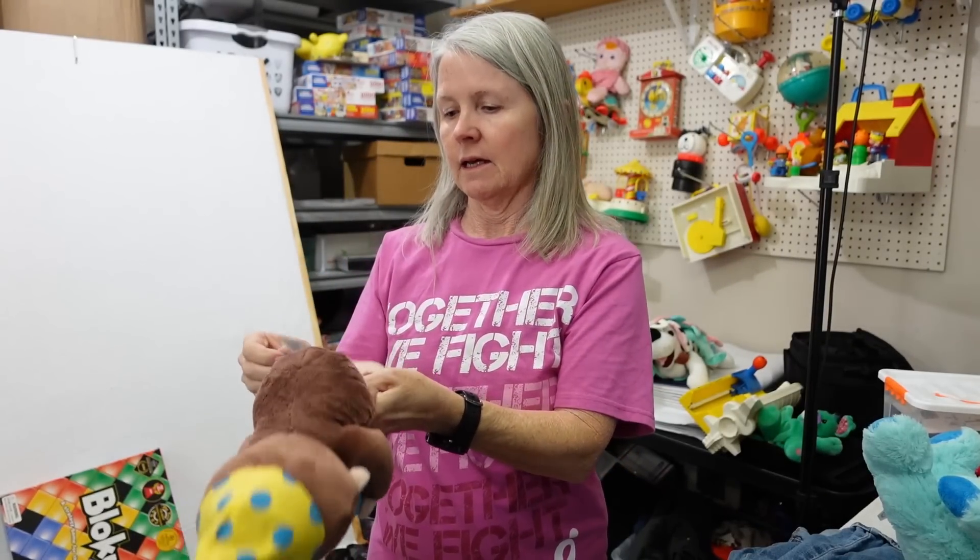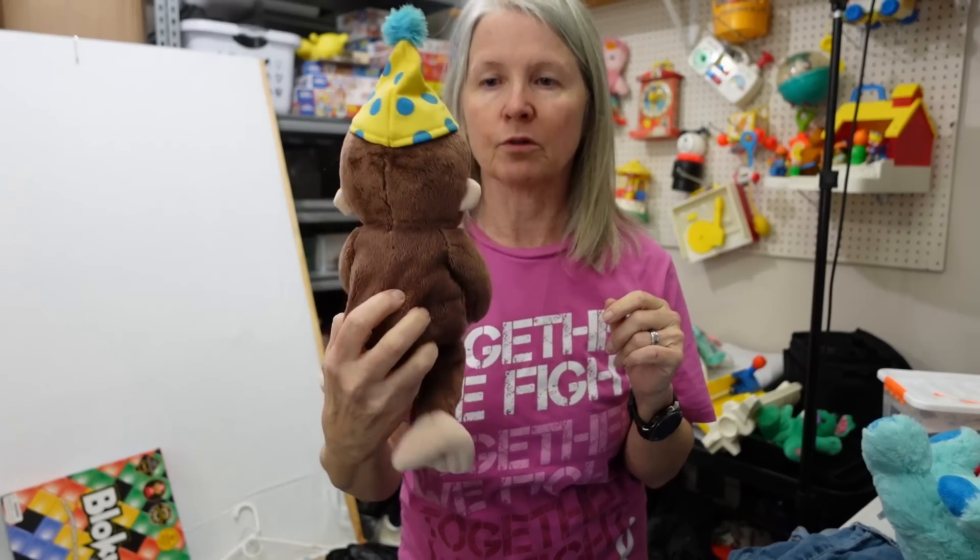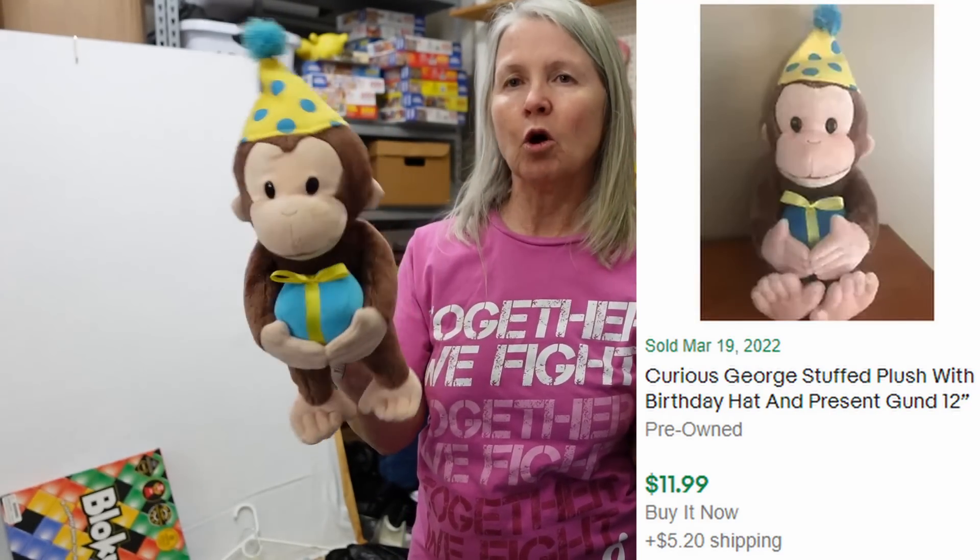Another one that needs a bath. This too is Gund Curious George — it says Universal Studios. Obviously a birthday plush. It'll be easily cleaned. I'm hoping about $12 for it also. If you guys notice, I do a whole lot of $10 to $12, $8 to $12 — because that's my bread and butter. That is my stuff that just seems to do well for me. Now, I love finding the $116 Jelly Cat plush like I just sold. But I'll find a hundred of these plush before I find that one plush that's over $100. This is how I pay my bills.